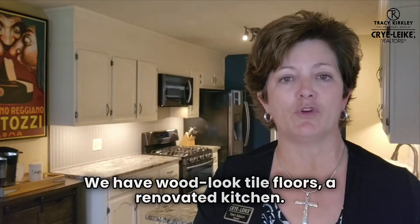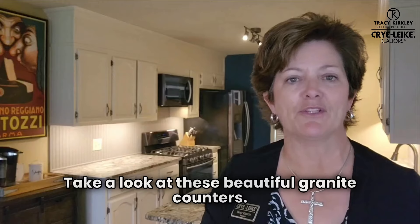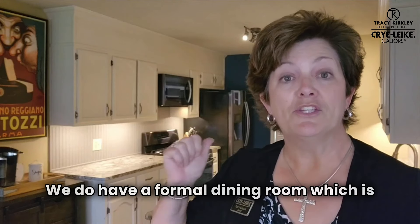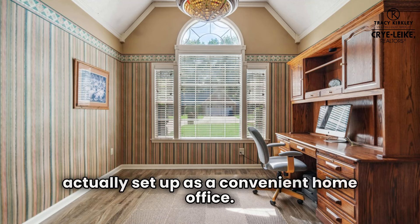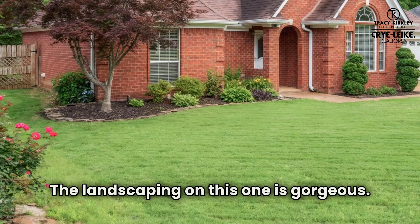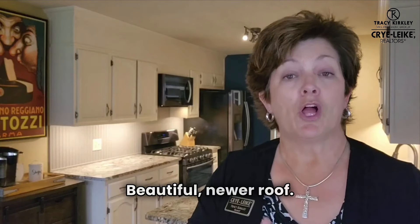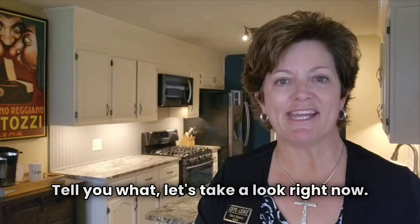We have wood-look tile floors, a renovated kitchen — take a look at these beautiful granite counters. The primary bathroom? That one is totally gorgeous. Split bedroom plan, we do have a formal dining room, which is actually set up as a convenient home office. The landscaping on this one is gorgeous. We have stone-lined flower beds, perennials all throughout, beautiful new roof. This one's ready to go — let's take a look right now.